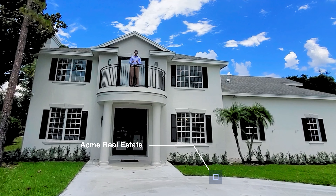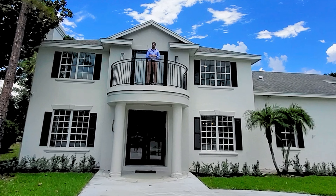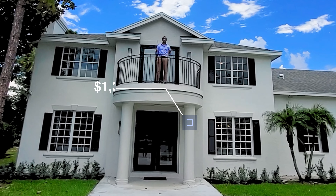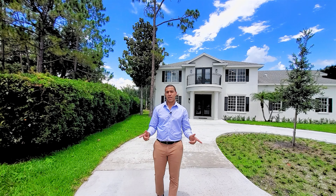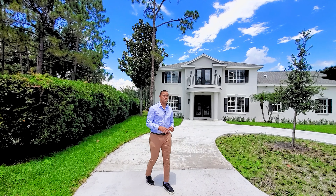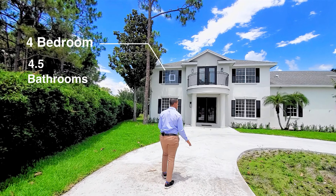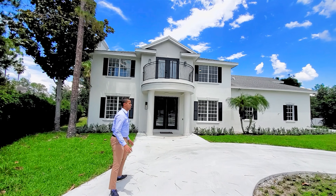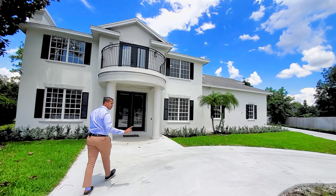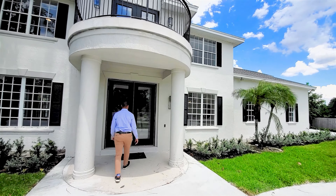Hey guys, are you looking for a place that has tons of character with a modern fresh feel on the inside, smack dab in the middle of Dr. Phillips, which is in the center of Orlando, Florida? If so, this may be the one for you. Right in the middle of Dr. Phillips, this is a beautiful lot sitting on over half an acre. You do have the circle driveway here that was just redone. The home is built in '97 but was completely remodeled on the inside.